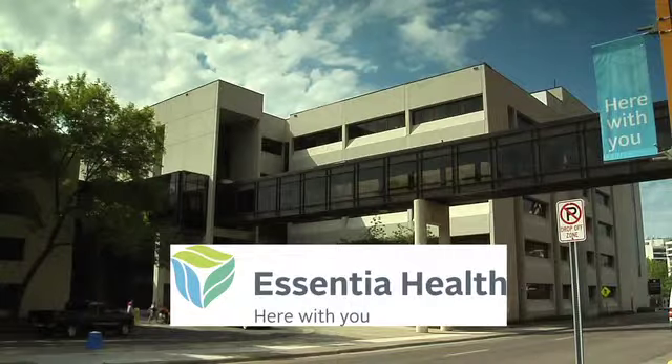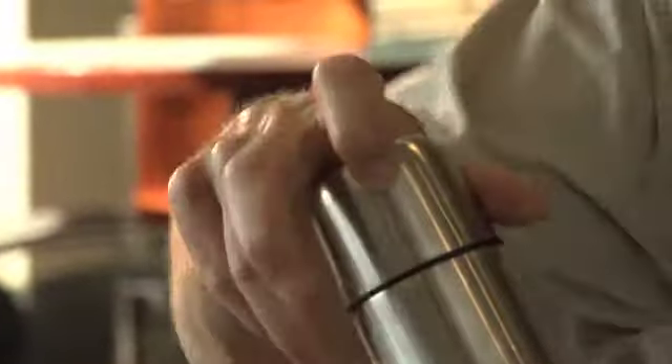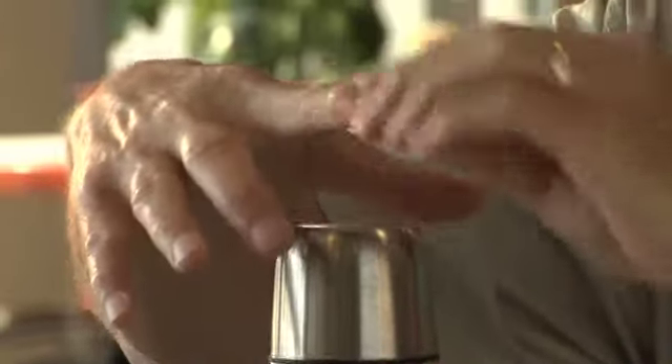Welcome to 'What is Trigger Finger?', brought to you by Essentia Health. We'll learn about trigger finger, its symptoms, and treatments. Hello, my name is Dr. Sam Hoxsey. I'm an orthopedic surgeon here at Essentia Health. I specialize in treating conditions of the elbow, arm, wrist, and hand. One of the common conditions that we see is something called trigger finger.